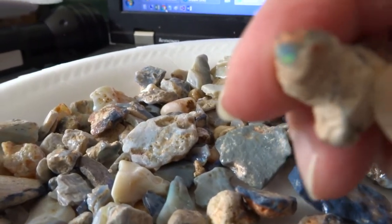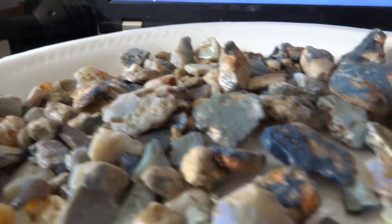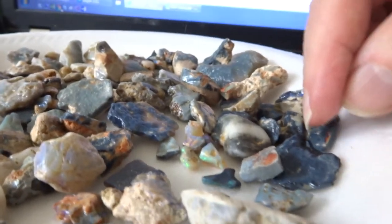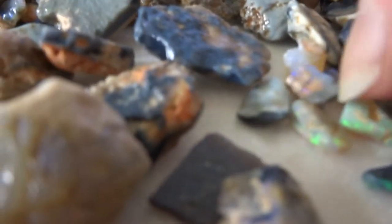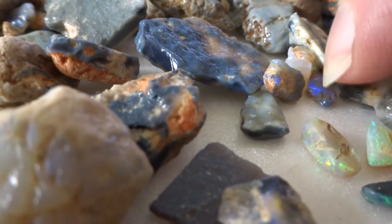And it would have a greenish flash in there. Now some of these black opals will have a blue flash in them, and there's some that will have purple. I saw a few little flashes of purple right in here, if I can get it to show up.